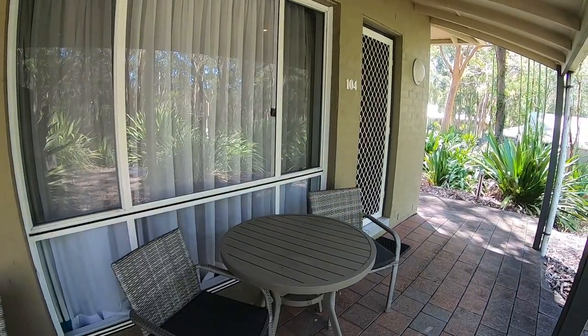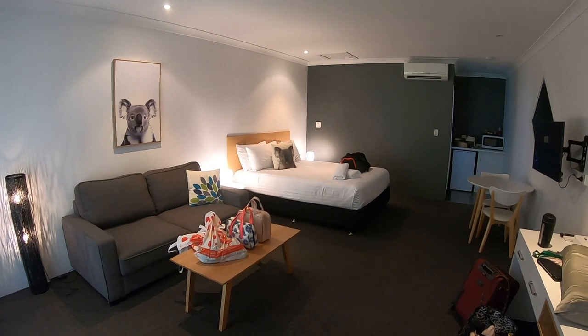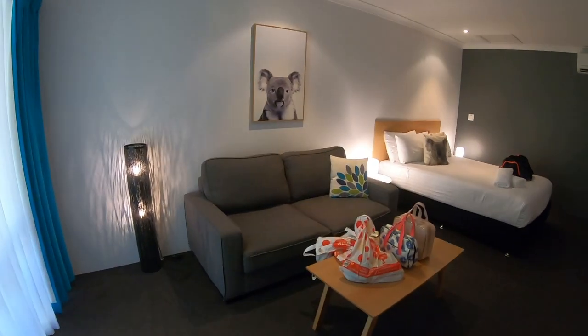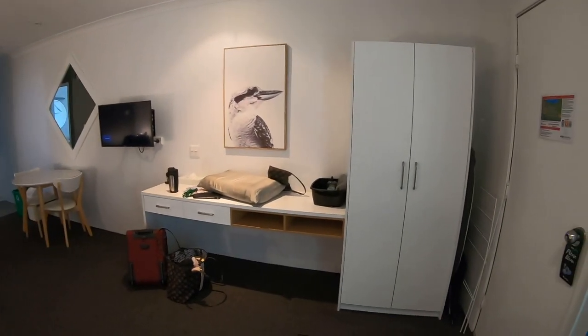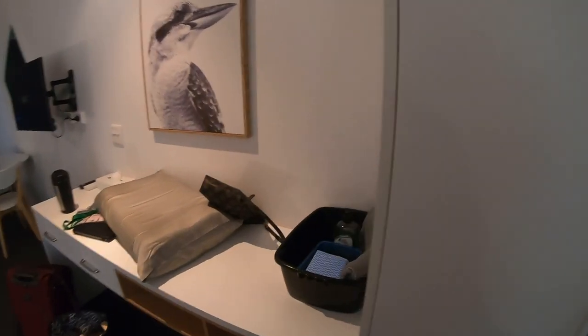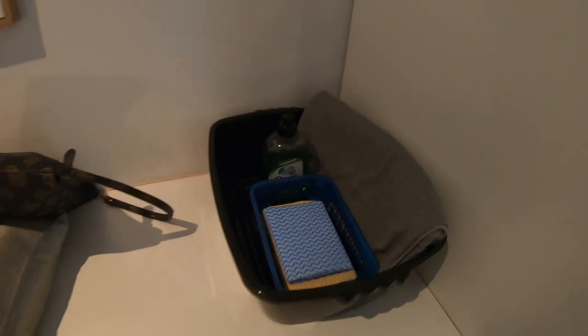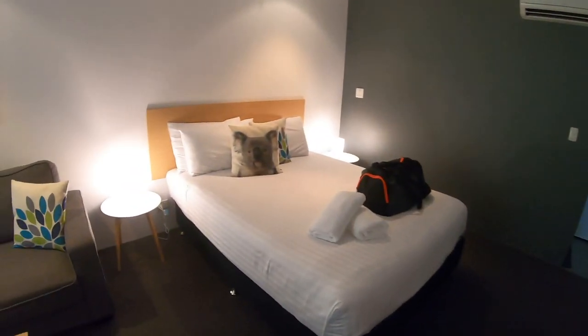We have arrived at Port Stephens Koala Sanctuary — this is our little home for the next few days. It's the studio room, so let me give you a room tour. You've got a little lounge that looks over to the TV and desk area, a closet with extra blankets and hanging space, and a dishwashing kit.